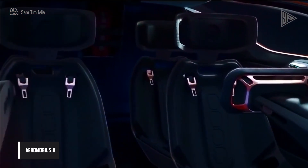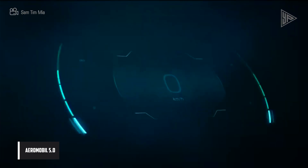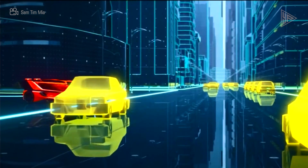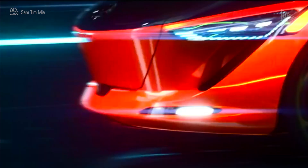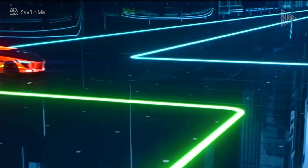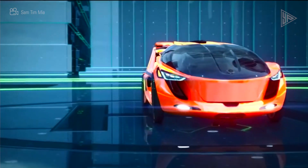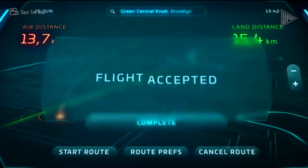AeroMobile 5.0. The AeroMobile 5.0 is a concept flying car with two electrically-driven propellers on its wingtips for vertical take-off and a Rotax 912 four-cylinder engine for door-to-door travel, combining the freedom of an aircraft with the comfort of a car. The four-seater provides mobility as a service.